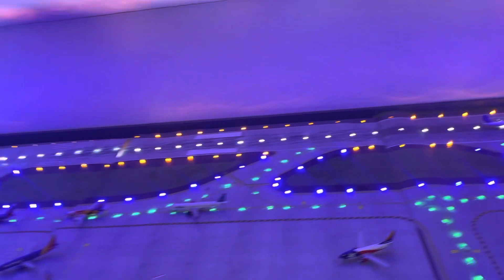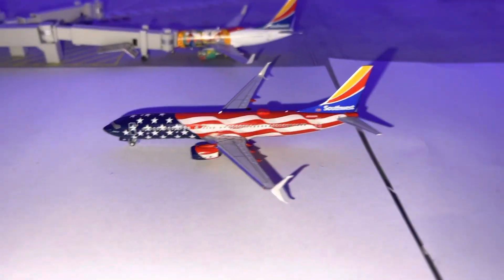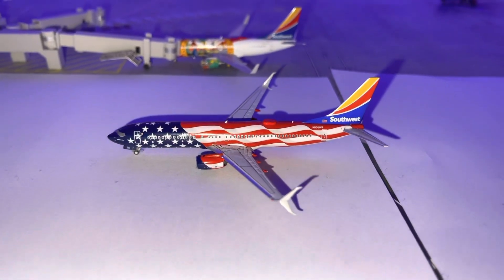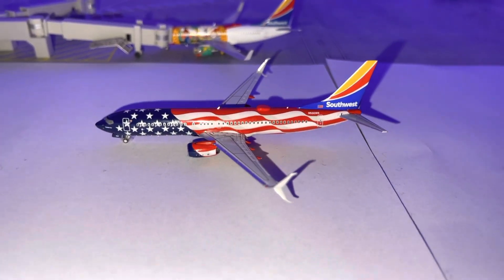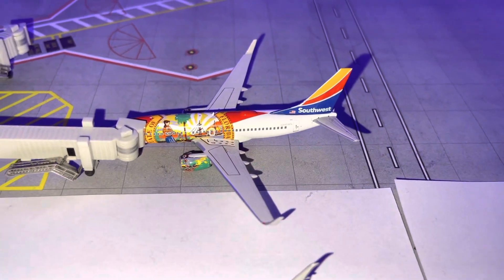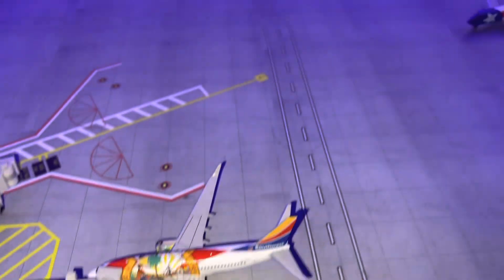Let's start with the Southwest fleet. First one, the 737-800 — this is going to be a subscriber route, so subscribe and it'll be heading to Southwest Love Field, also known as Dallas Love Field. And right here we have a Southwest 737-700 Florida One, doing a flight to Atlanta.